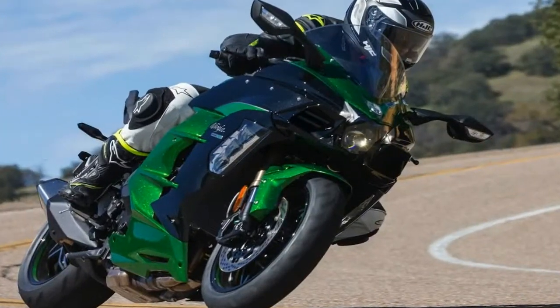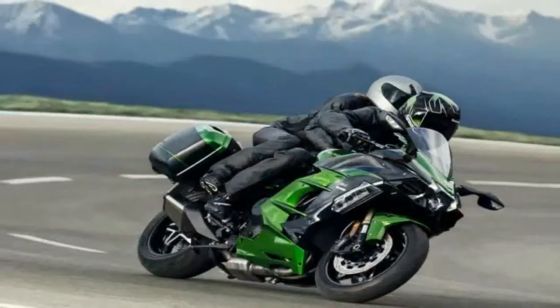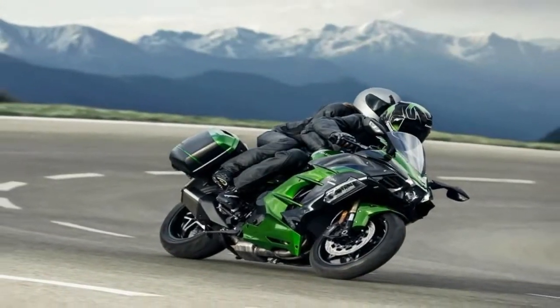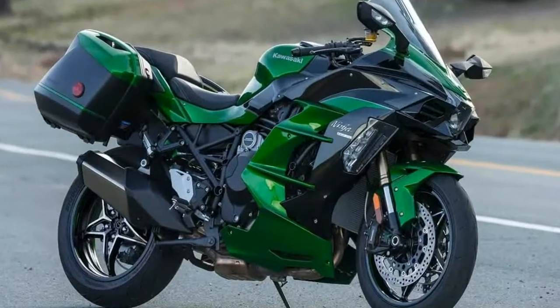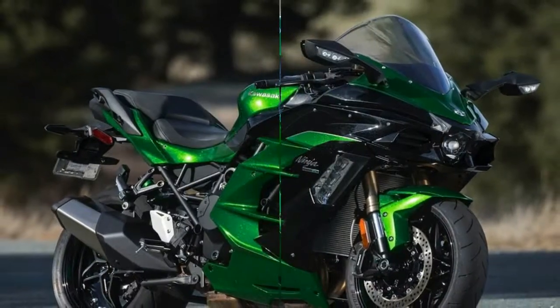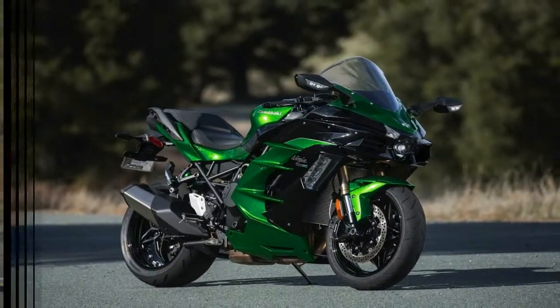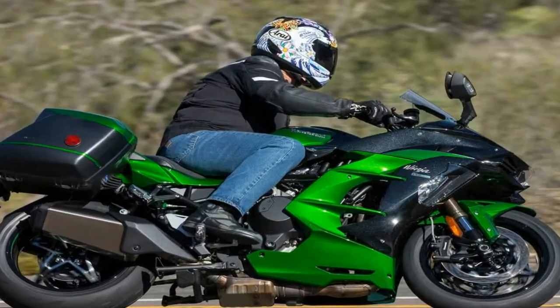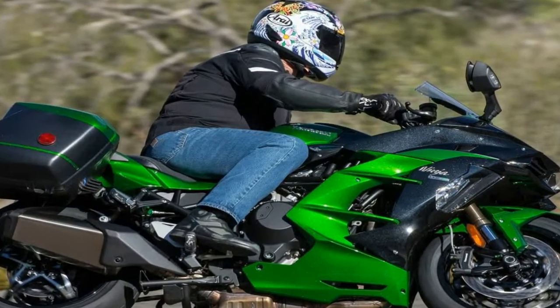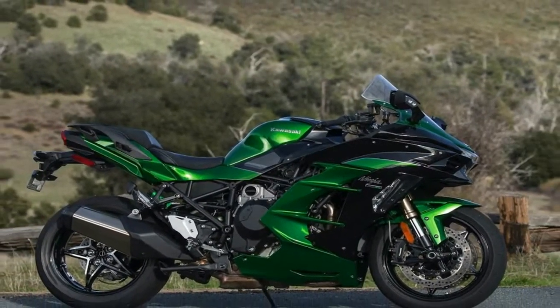You'd think after stunning the motorcycle sphere with the supercharger-equipped H2R and H2 sport bikes several years ago that Kawasaki would be done with that forced induction thing for a while. But after a full day of riding the new 2018 Kawasaki H2SXSE through the mountains surrounding San Diego, it's pretty obvious the company is still doing plenty of R&D on the concept, and the latest result is a surprisingly capable hypersport tourer with serious speed.